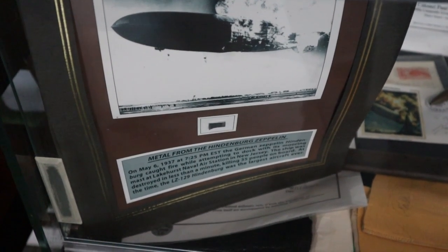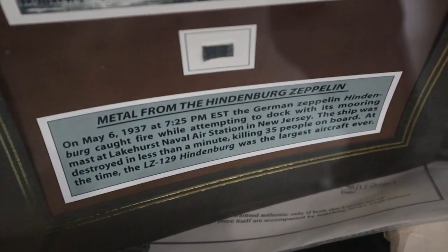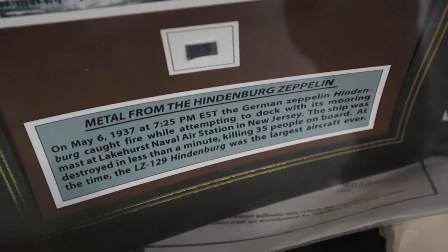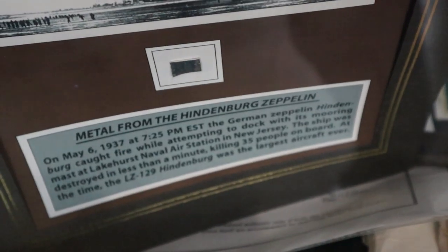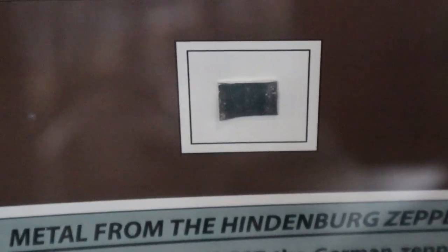In addition to everything else here, they have a wall and a display case of aviation artifacts and mementos. Here we have an actual metal piece from the Hindenburg — that little piece of metal is from the actual Hindenburg Zeppelin.